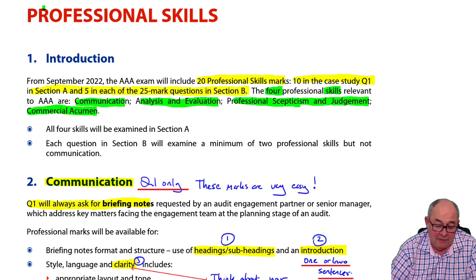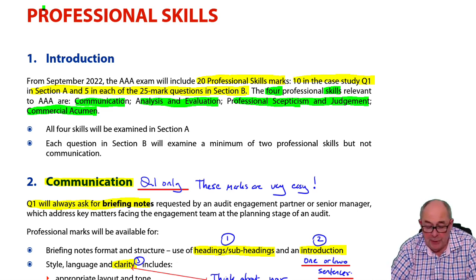The categories of professional skill are: Communication, Analysis and Evaluation, Professional Skepticism and Judgment, and Commercial Acumen.